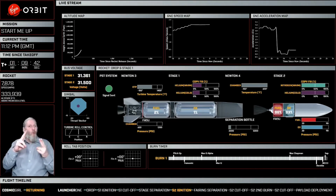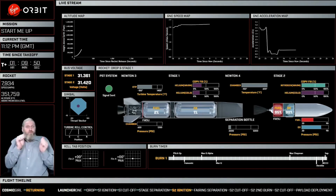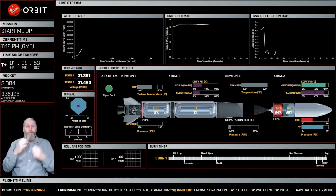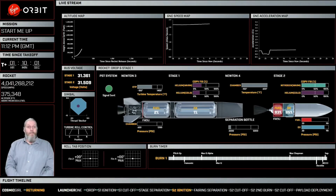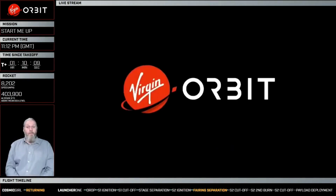We have made it through MECO — our main engine cutoff. That is our Newton 3 engine shutdown, reported as nominal. And if we can go back to our aft camera — the bearing brake wire is broken. We have stage separation. We have stage separation.